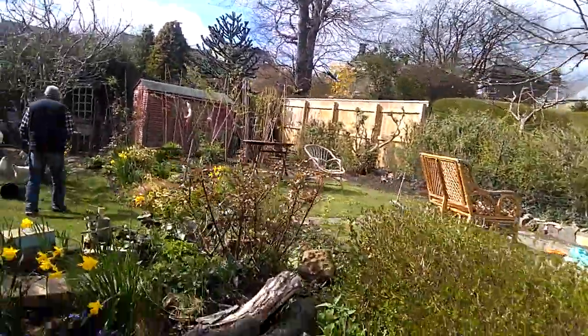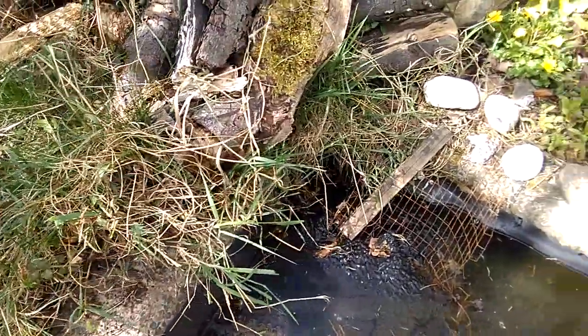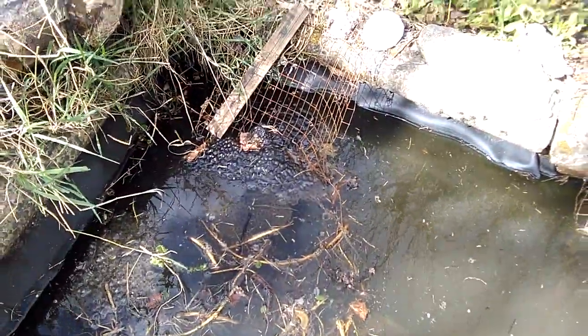I'll just give you a quick look at the pond, which I've emptied. It has loads of frog spawn, which is good.